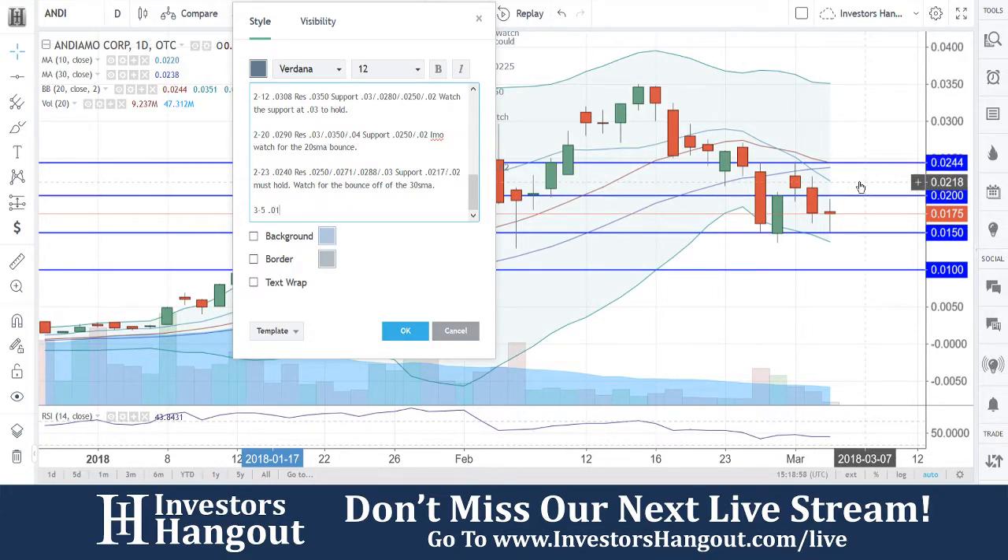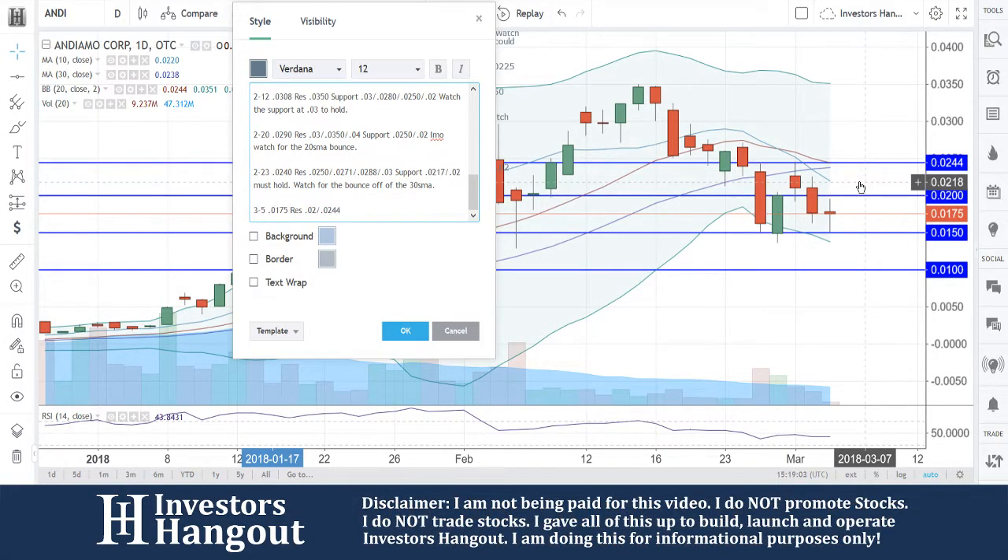So, as of today's current date, 3/5, the current price is 0175, with resistance at 0200 and 0244, and support at 0150 and 0101.